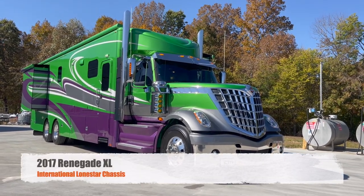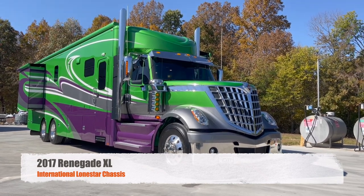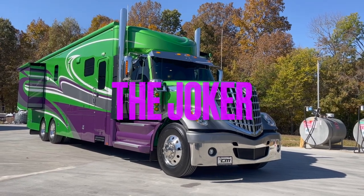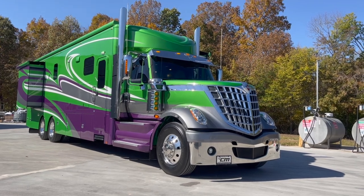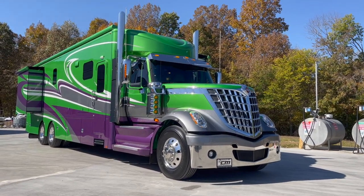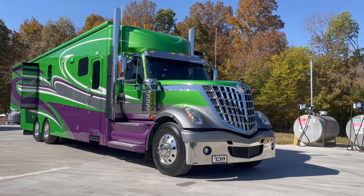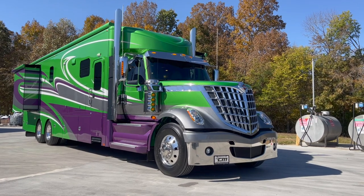Got a 2017 Renegade XL on the International Lone Star Chassis — one of a kind here. Its nickname is the Joker. It's a 43-foot coach, 44 and a half feet tip to tip on length. True stacks coming out the top. 600 horsepower ISX Cummins under the hood with an 18-speed Eaton Ultra Shift. One bad ride, I'm here to tell you.